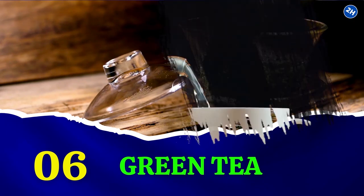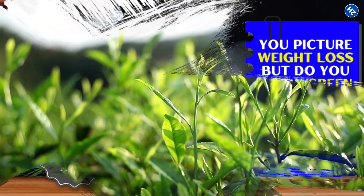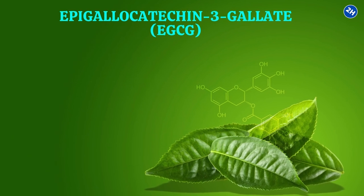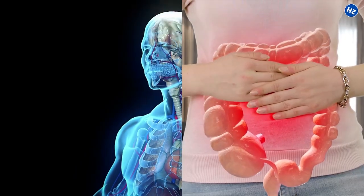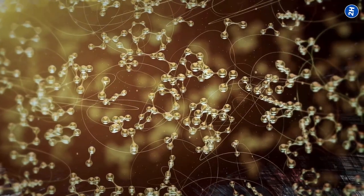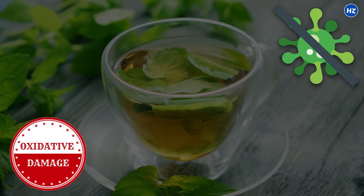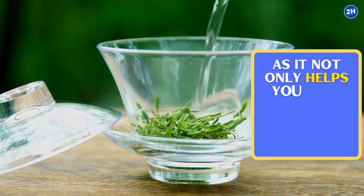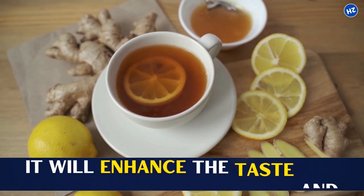6. Green Tea. When you hear the word green tea, you picture weight loss, but green tea also has excellent anti-inflammatory properties. The green tea plant is enriched with beneficial compounds known as polyphenols, especially epigallocatechin-3-gallate (EGCG). Studies suggest that polyphenols reduce inflammation associated with inflammatory bowel disease and Crohn's disease. These compounds are also beneficial in treating osteoarthritis, rheumatoid arthritis, Alzheimer's disease, and certain kinds of cancers. They neutralize free radicals and reduce oxidative damage and inflammation. You can also add lemon juice or ginger to your tea to enhance its taste and benefits.